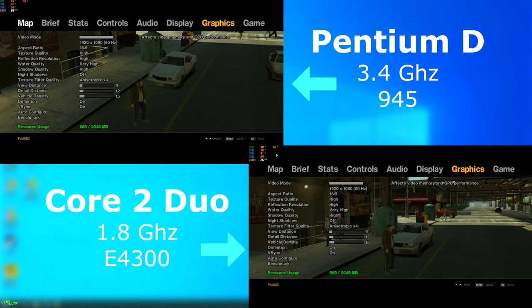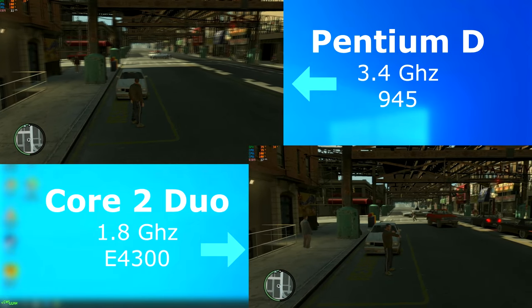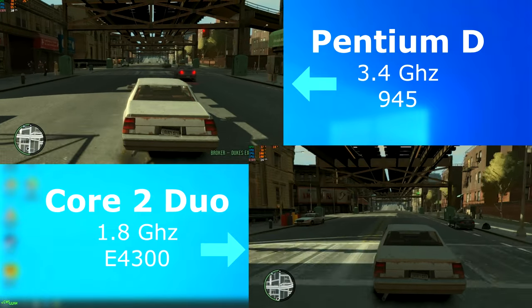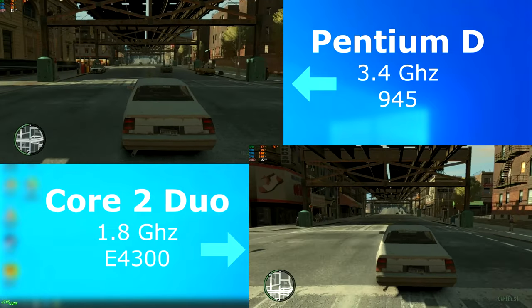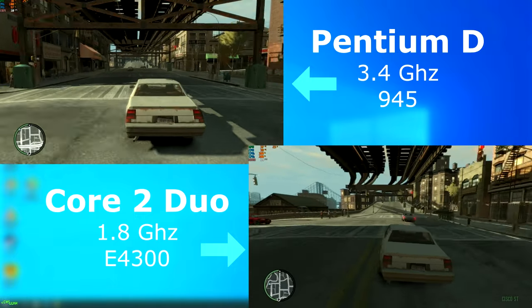GTA 4 was released two years after these CPUs so it's something that was most likely played on either one. Using the same settings for each test, once again the Duo shows at least 5 FPS higher. I can also say it's not just about FPS — the input lag on the Pentium D was far greater. The Duo felt more responsive while the D made me want to jam the keys every time I needed to turn.